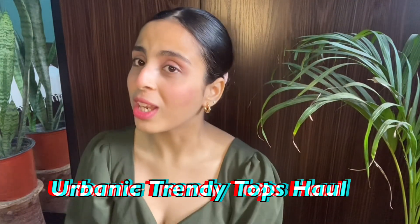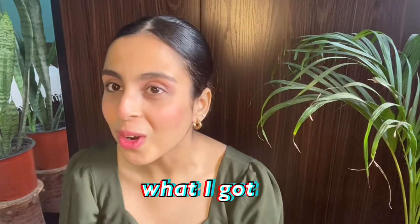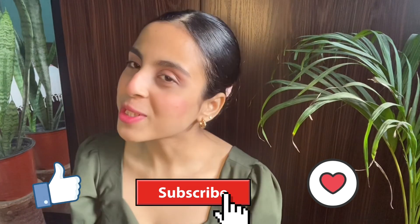Hey guys, welcome back to my YouTube channel. My name is Rishparna, and today I'm going to make a video on my Urbanic tops haul. I'm going to show you guys what I ordered versus what I got. This video is going to be really interesting — don't forget to like, share, and subscribe so you get all the notifications whenever I post.